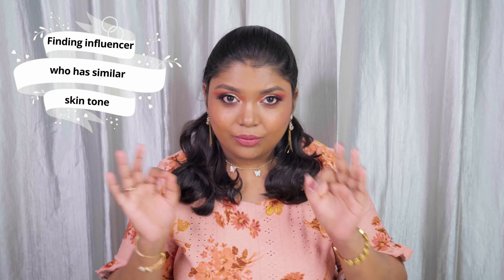Point number two: the shades shown online vary from what you see in real life. What you can do is find an influencer or YouTuber with a similar skin tone to yours and see what foundation shades they use. For example, my skin tone closely matches Satya Priya, my real-time favorite, and also slightly Jovita George. I watch their videos, see what foundation shades they use, and then figure out what shade would suit me.